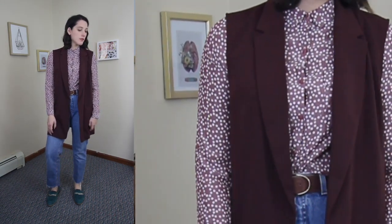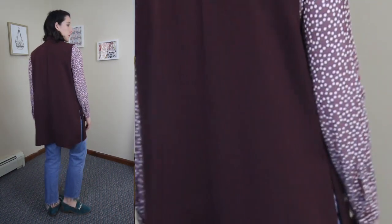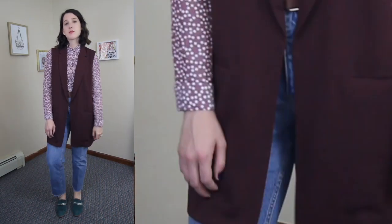For the final look I threw together two of my fall staples: a pair of jeans and a button down. These are two pieces I wear constantly in fall and winter because I love a good long sleeve, and jeans are always a go-to — I wear them year-round.